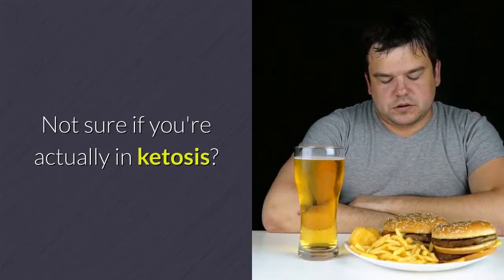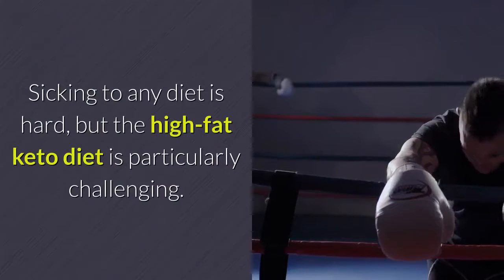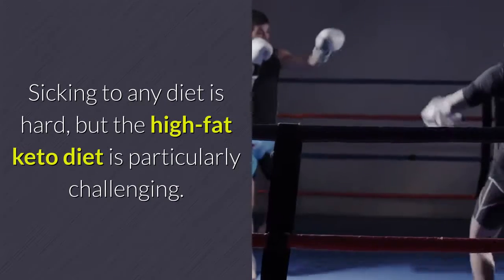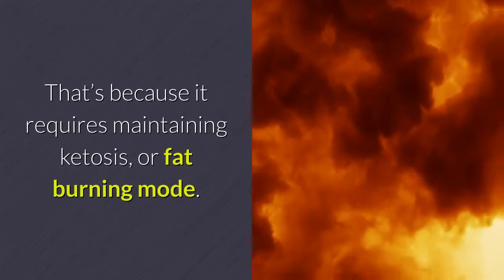Not sure if you're actually in ketosis? Try one of these. Sticking to any diet is hard, but the high-fat keto diet is particularly challenging. That's because it requires maintaining ketosis, or fat-burning mode.